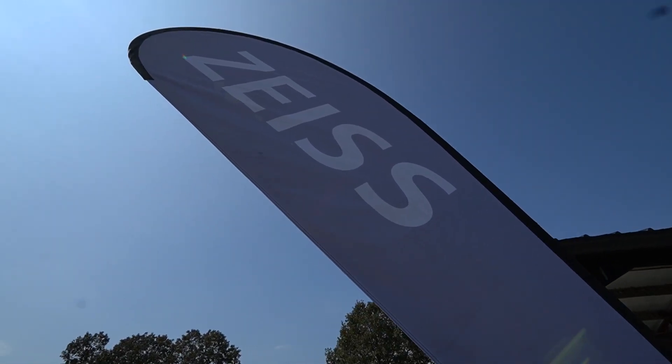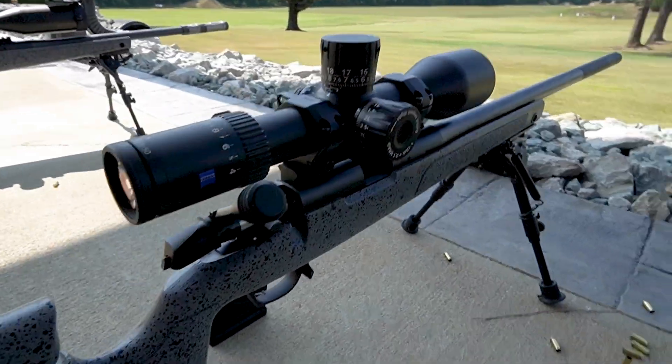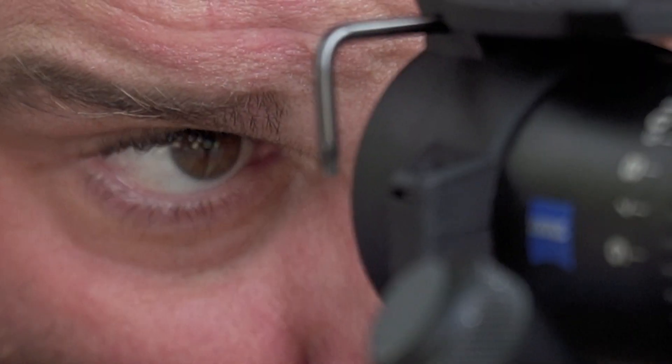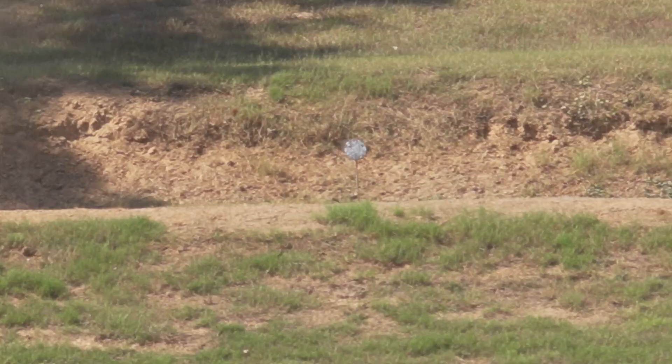This is our second year here at the Gap Grind for Zeiss. You hit the last shot. We're featuring two scopes: the LRP-S5 and especially the LRP-S3. We thought it would be a lot of fun to have people shoot 22s out to 550 yards.